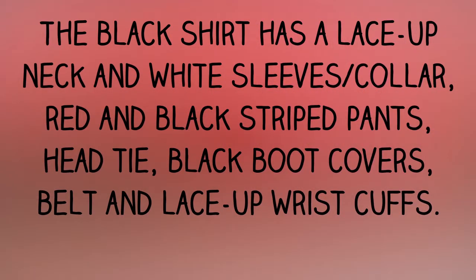The black shirt has a lace-up neck and white sleeves and collar, with red and black striped pants, head tie, black boot covers, belt, and lace-up wrist cuffs.